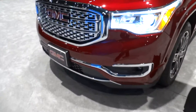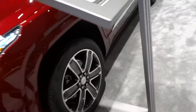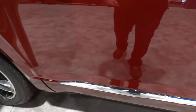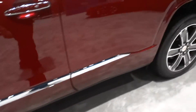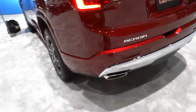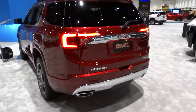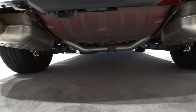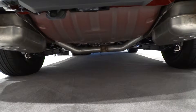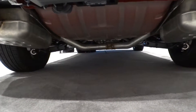As far as exterior features, you have a unique mesh-style grille for the Denali from GMC, projector headlights, special Denali wheels, an embossed Denali logo, chrome trim, chrome door handles, LED tail lights, and twin exhausts. This SUV is all-wheel drive. The Acadia comes with an independent McPherson strut front suspension and an independent multi-link rear suspension with front and rear stabilizer bars, coil springs, and gas-pressurized shock absorbers.